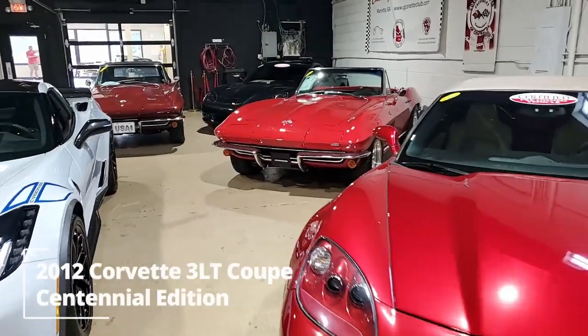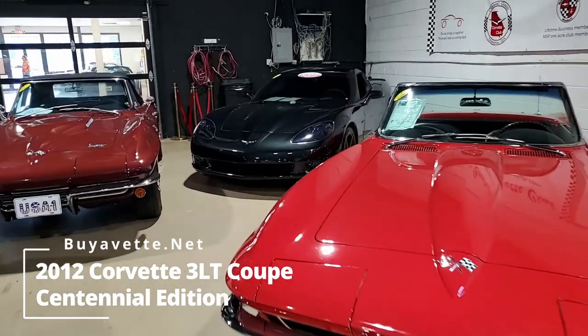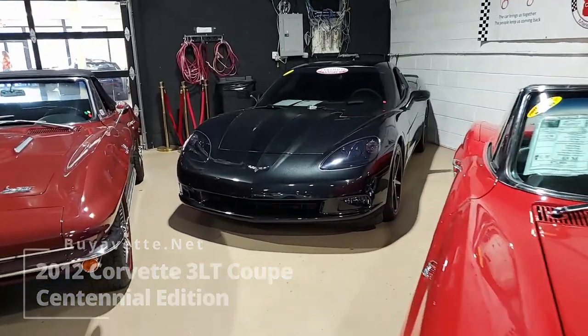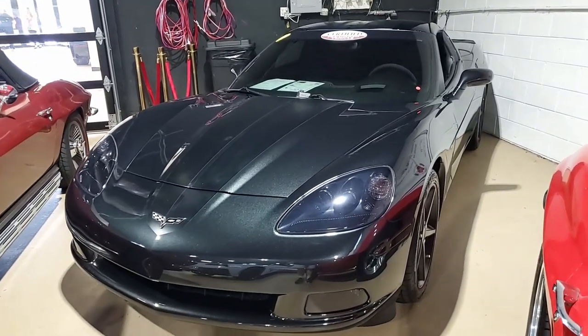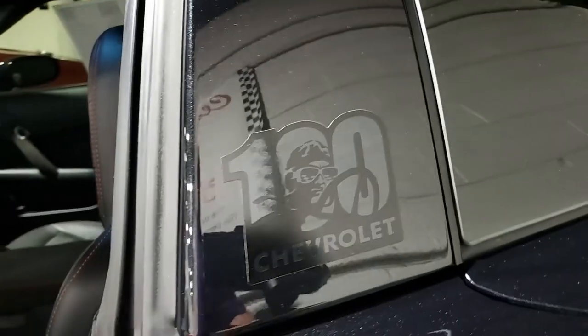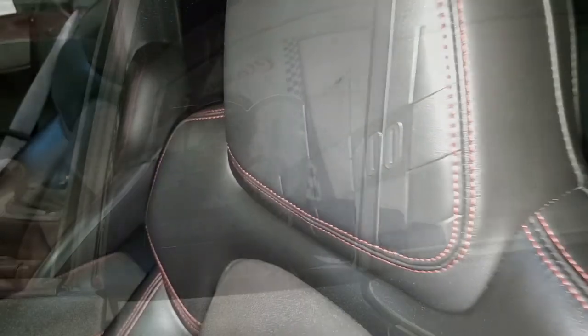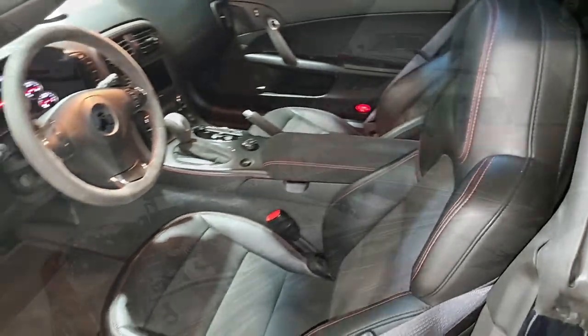Well, we have a great selection of Corvettes. In fact, our showroom in the back here is absolutely packed, and this car is back in the corner here, but we have a lot to tell you about it. This is a 2012 Chevrolet Corvette Centennial Edition 3LT Coupe. A beautiful car. It's stunning in its carbon flash exterior, its ebony interior, and it also has a glass top. Really sharp-looking Corvette.